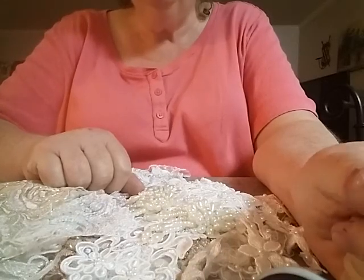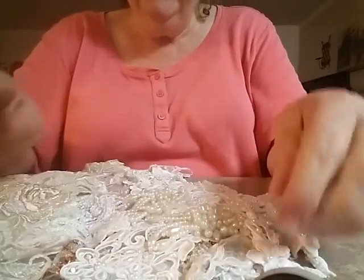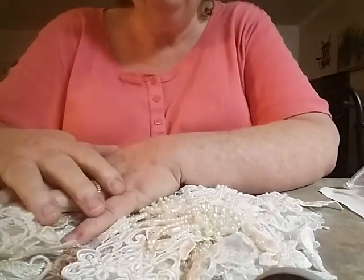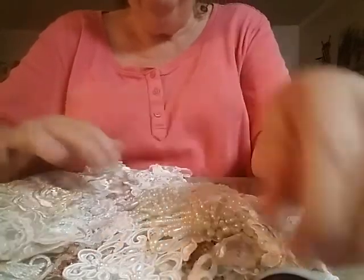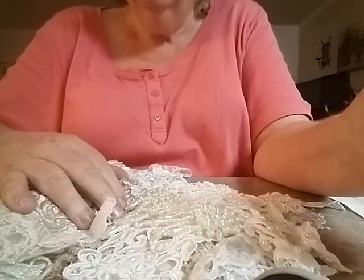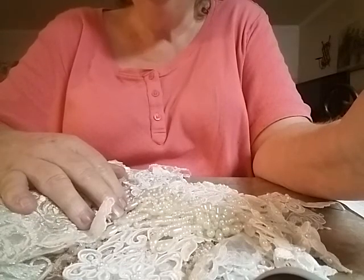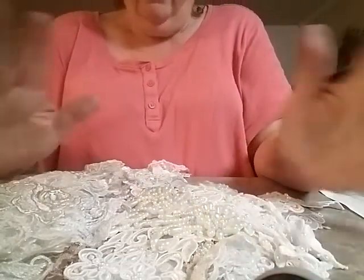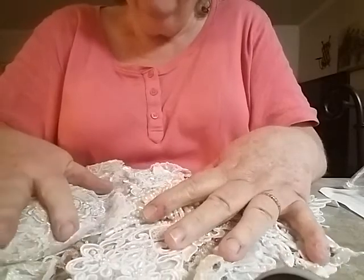Hey everybody, this is Brenda with Two Peas and a Pod. I'd like to share with you something that I received in the mail — an order that I made through Crafty Me Shop on Facebook. It's run by Esme Mike, and it's called Crafty Me Shop. I just want to show you some of the beautiful things that she has. This was a grab bag that I ordered.